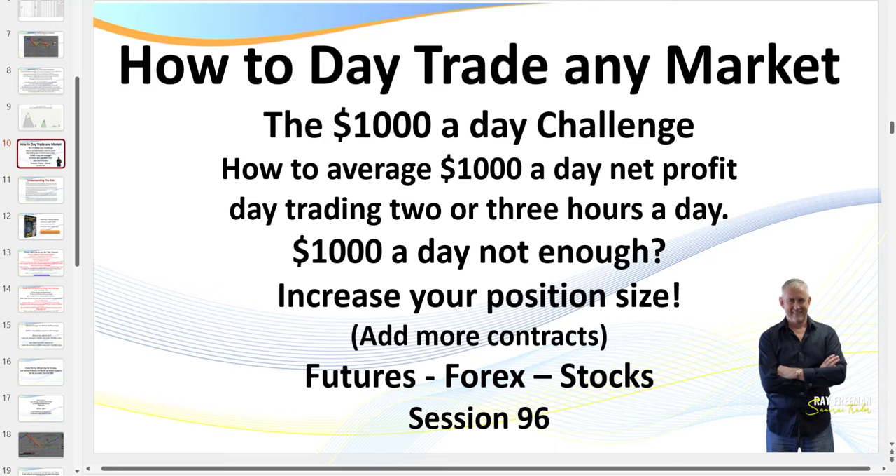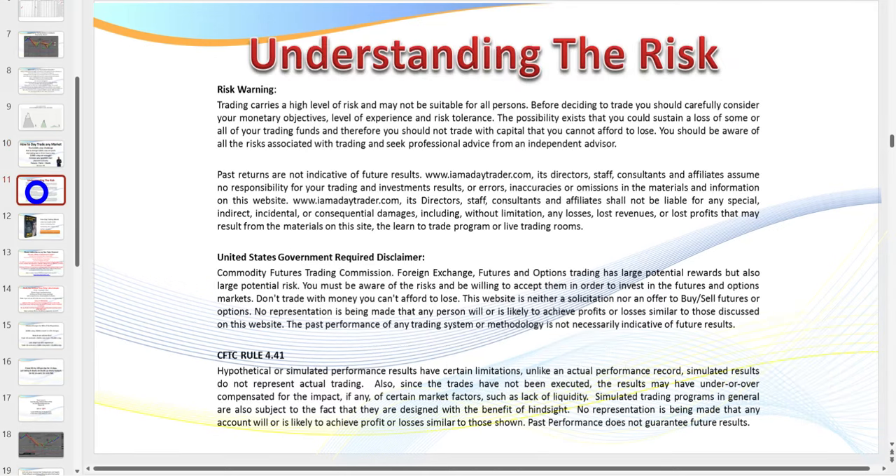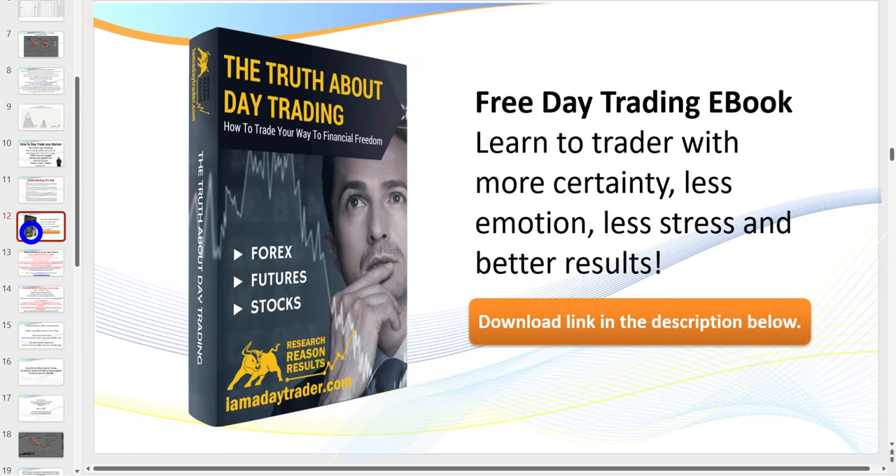And even crypto if you're a crypto trader. As always I need to pull up the disclaimer — you can pause the recording to read it. There is risk in trading; don't trade with money you can't afford to lose. A quick advertisement: if you haven't already downloaded 'The Truth About Day Trading,' my ebook, the description link is below.